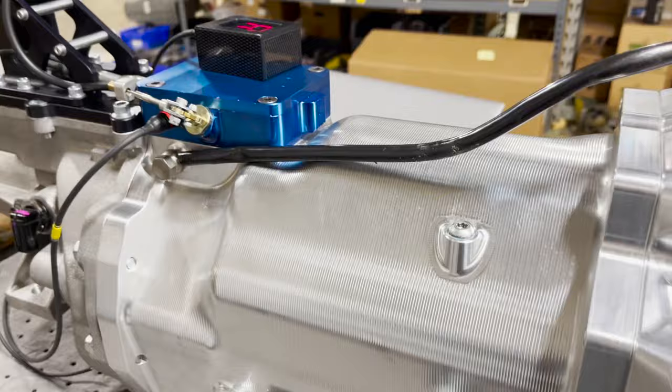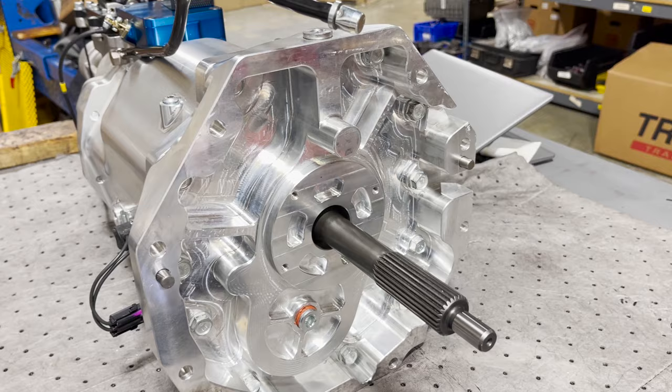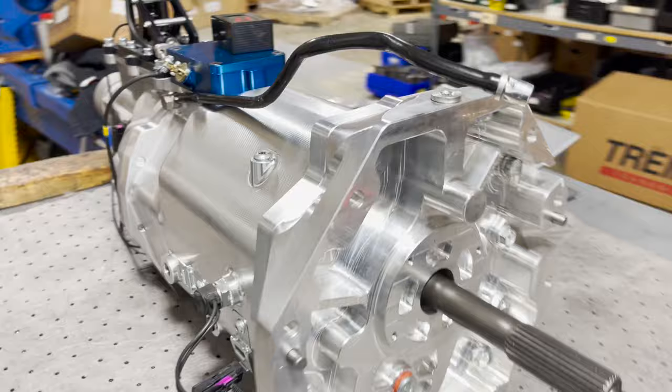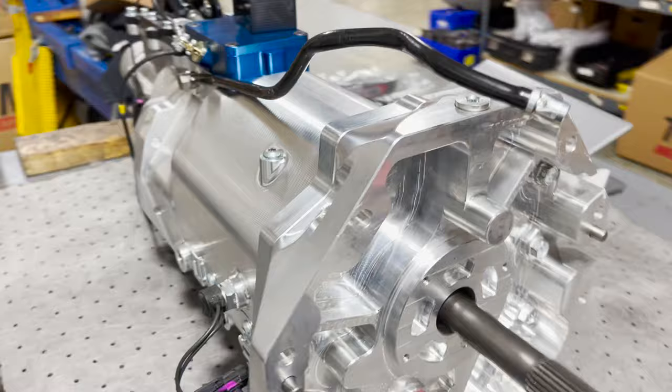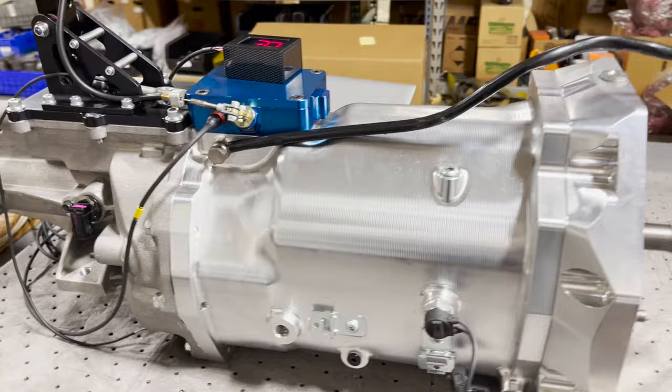Up front we have a billet front cover from Tick Performance. It has an output for a pump — if you want to run an external pump, you can run your transmission fluid to a cooler. It also has their integrated spray bar inside the trans. That way, if you're accelerating hard, the fluid tends to go rearward, but this keeps it pumped to the top, giving you an extra advantage for keeping the transmission alive.